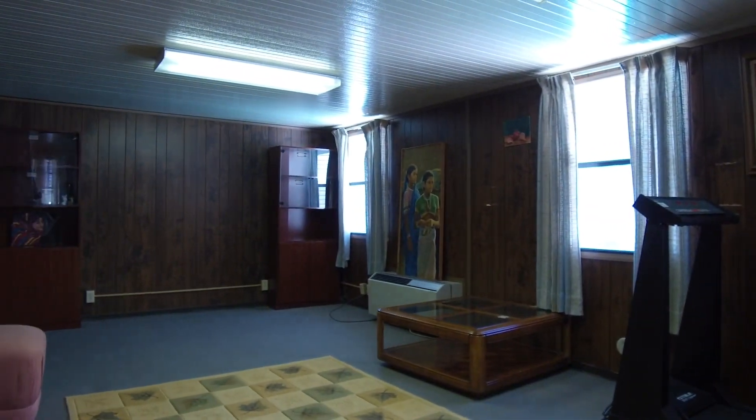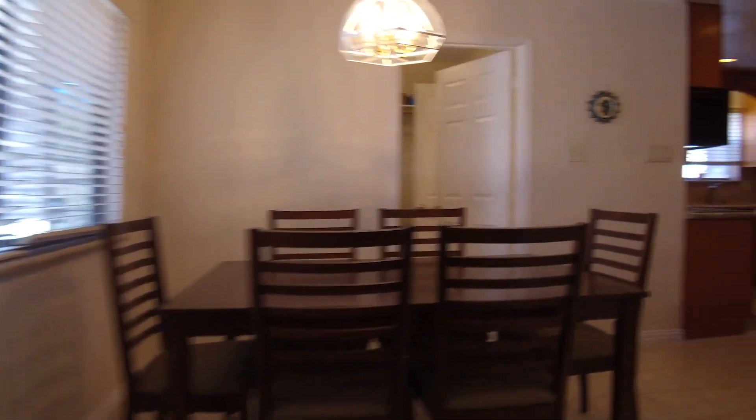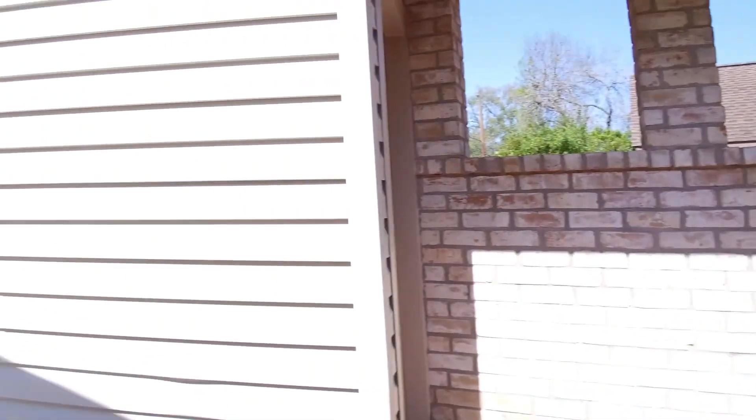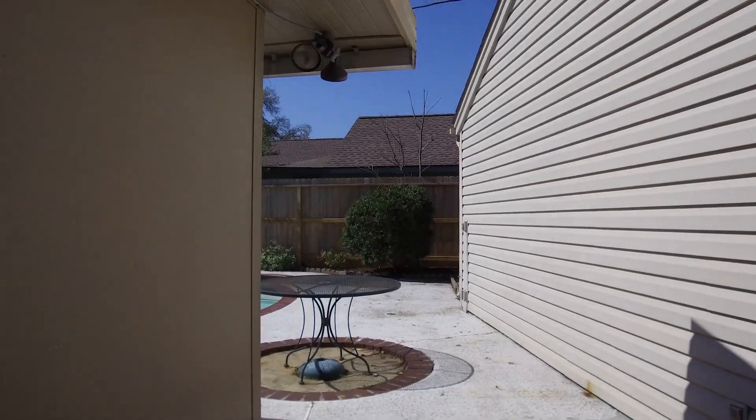This home has lots of extra rooms. The game room overlooks the sparkling pool and hot tub. The pool has a slide and a diving board. There's lots of space for entertaining.